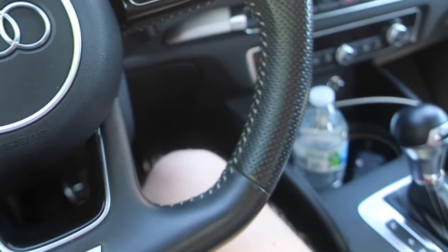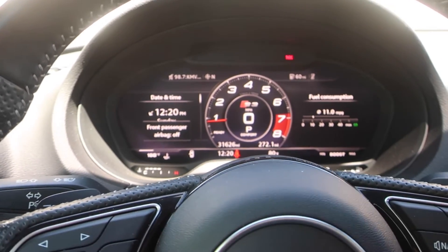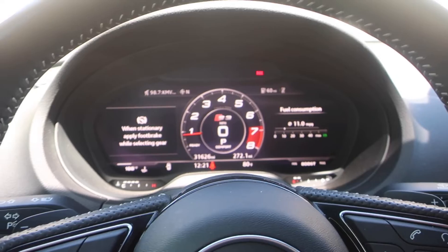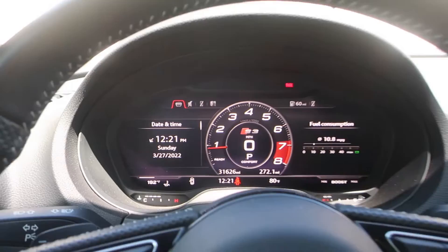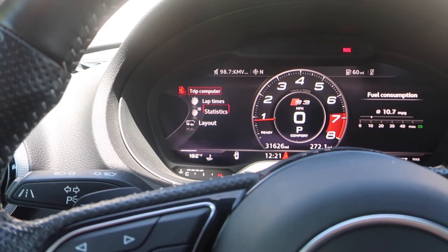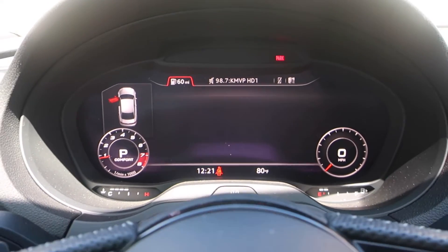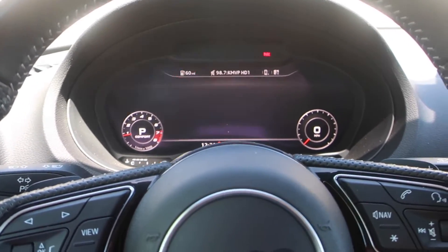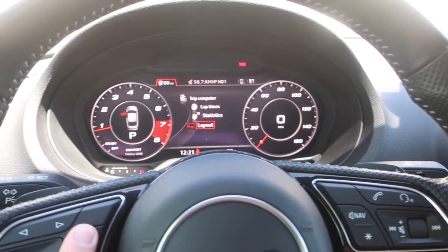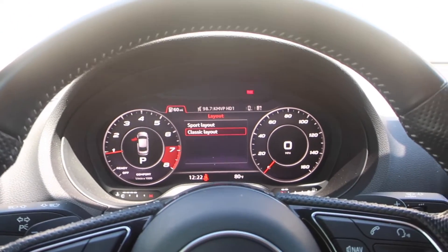This next feature is only for cars with the virtual cockpit. There are actually two different screen layout settings available. The sport layout has the big tachometer, which S3s and RS3s get — standard A3s don't have this. If you want to go back to the classic layout, go to vehicle information in the instrument cluster menu, scroll down to layout, push in on the scroll wheel, and you can switch between sport layout and classic layout. You can only do this when the car is stationary.